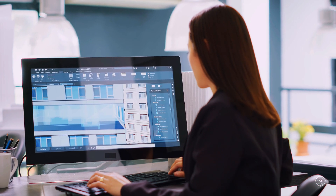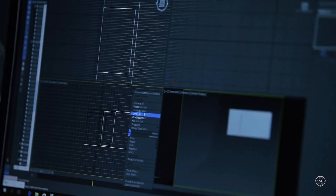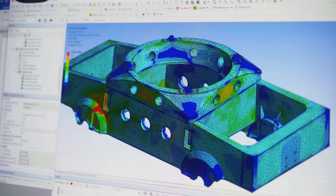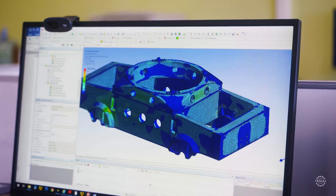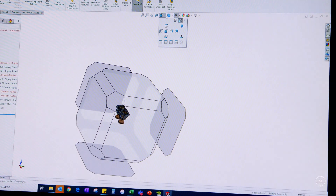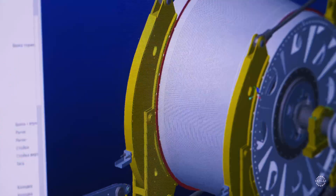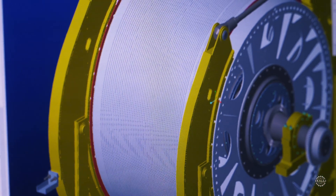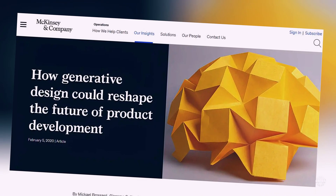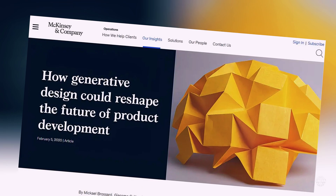Platforms like Autodesk Fusion 360 and SolidWorks allow users to script designs, though this requires expertise in programming and a solid understanding of the software's scripting environment. Unlike text-to-CAD, generative design relies on constraint-based inputs with user-defined size, shape, weight, strength, and environmental factors like temperature and pressure. In recent years, there's been a push toward making generative design tools more user-friendly by shifting toward natural language processing.